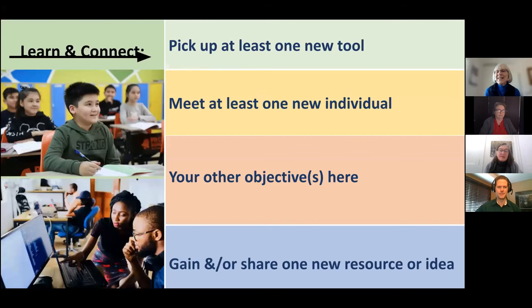Our hope for today is that you at least cover one of these: pick up a new tool, meet a new person that you can network with, partner with, and share a resource or an idea or pick something up that you can use.